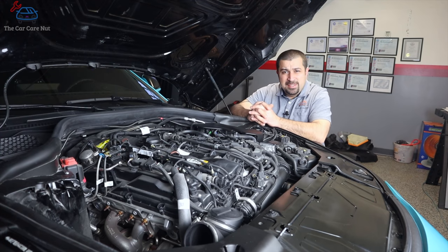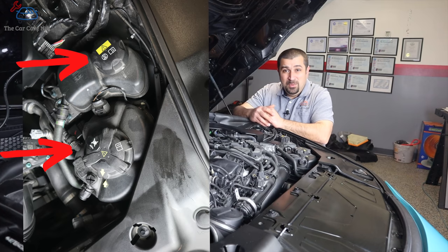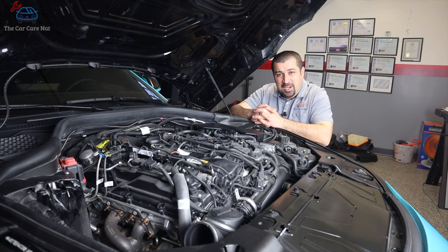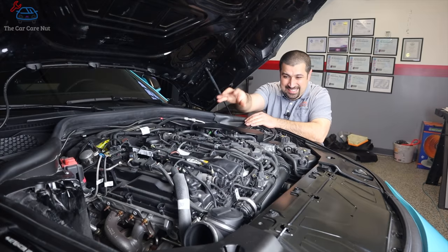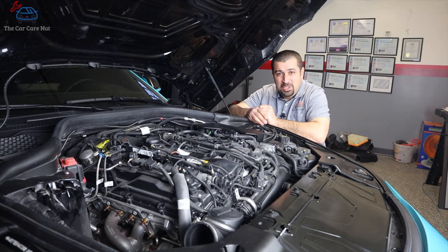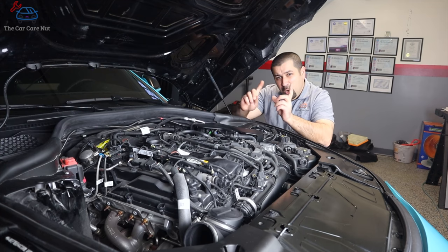There are actually two cooling systems in this engine: a high-temperature cooling circuit and a low-temperature cooling circuit — you can see two coolant bottles right here, one for each. This engine is turbocharged, and every turbocharged engine has an intercooler to cool the charge air from the turbocharger. On this car, unlike the old Supra where the intercooler was large and mounted in the front, the intercooler is actually integrated inside the intake manifold, which is why the intake manifold is so big. It is coolant-cooled and operates on the low-temperature circuit. The high-temperature circuit handles the turbocharger, the engine, the heater, and everything else.